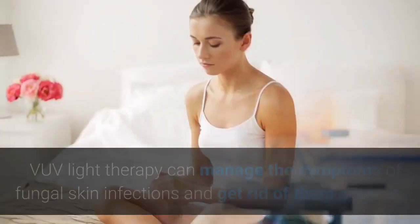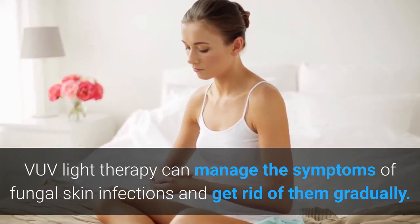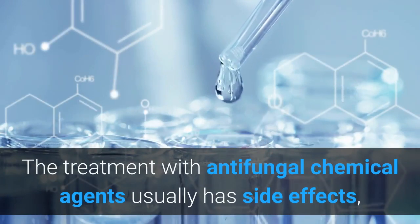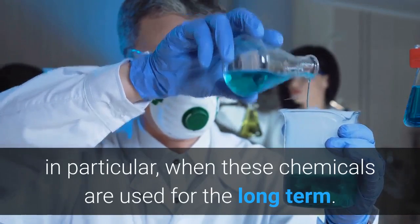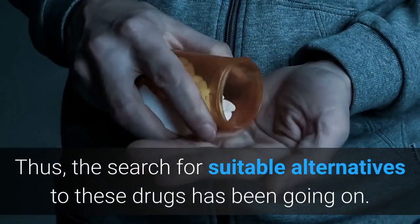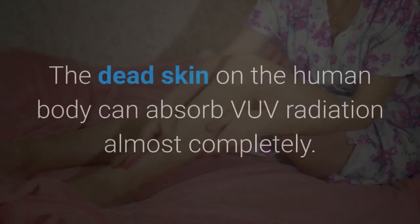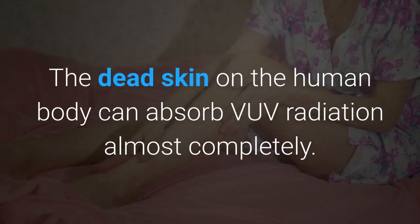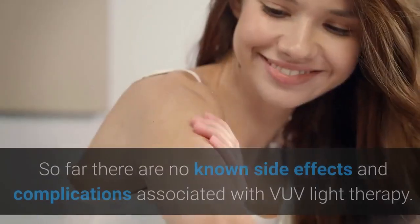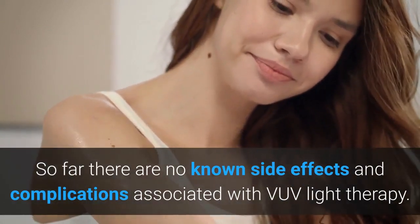With the fungicidal effects of ozone, VOV light therapy can manage the symptoms of fungal skin infections and get rid of them gradually. The treatment with antifungal chemical agents usually has side effects, in particular when these chemicals are used for the long term. Thus, the search for suitable alternatives to these drugs has been going on. Fortunately, VOV light therapy is very safe. The dead skin on the human body can absorb VOV radiation almost completely. Therefore, VOV will not harm healthy skin cells. So far, there are no known side effects and complications associated with VOV light therapy.